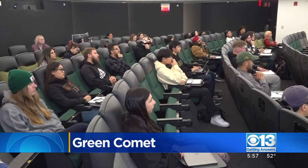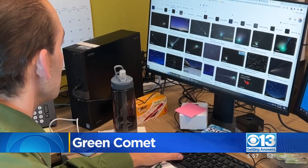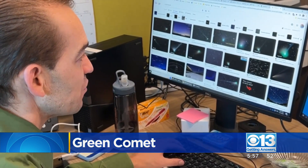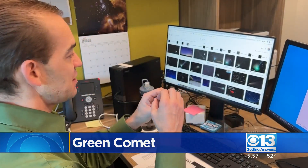Dr. Kyle Waters is the planetarium director at Sac State. He says this comet is unique because it might be visible to the naked eye. To see it, you'll need to get out of the city and get to some nice dark skies. Then, with some binoculars in hand and using brighter stars as a guide, you can try to find what he describes as a small fuzzy blob.